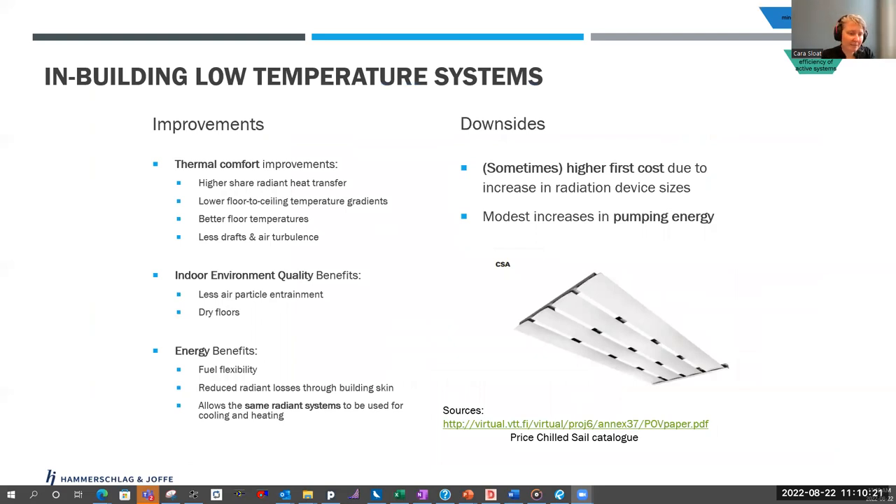Overall, even if you are staying away from radiant, looking at low temperature systems is a great idea. What these do is create thermal comfort improvements, indoor air quality improvements — because there's less air particle entrainment into the air circulated through the space — along with energy benefits, fuel flexibility, reduced radiant losses, and the ability to use the same systems for both cooling and heating. The only downside is that they sometimes have higher first costs since the systems are physically larger and may increase pumping energy. Having energy modelers involved to evaluate these options can be really great.